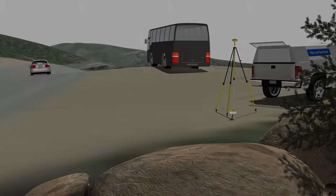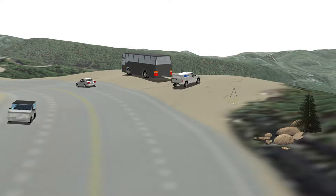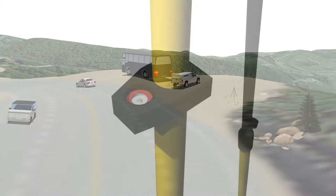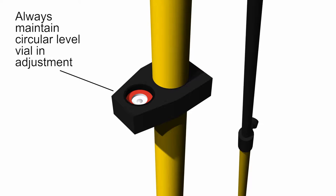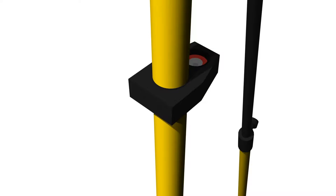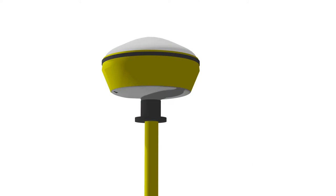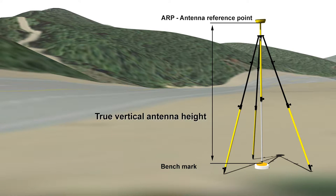When collecting data, carefully set up your tripod over your point to minimize centering errors. The antenna should be level, and it must remain stable. To ensure your antenna is level, the bubble should be in the center of the circular level vial. As part of your routine maintenance, make sure your circular level vial is in adjustment. It is important to know the height of the antenna's reference point, or ARP, above the point you are observing. The ARP is usually the bottom of the antenna body, not including adapters. This is called the true vertical antenna height, and any error in this measurement directly affects your final point elevation.